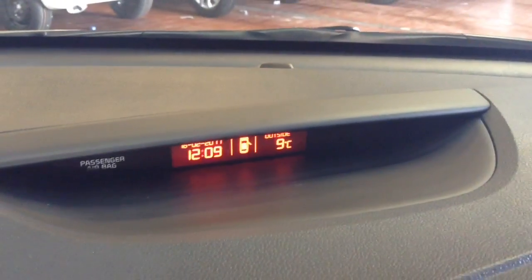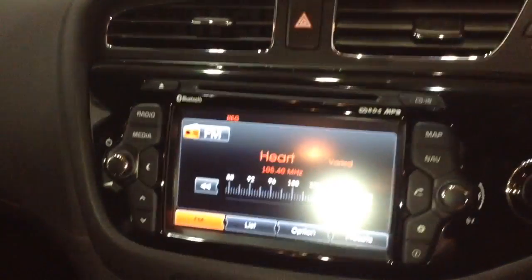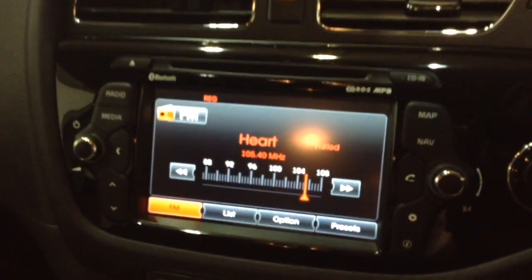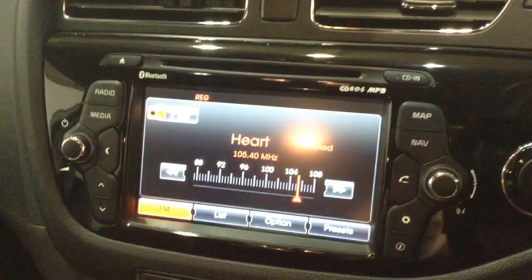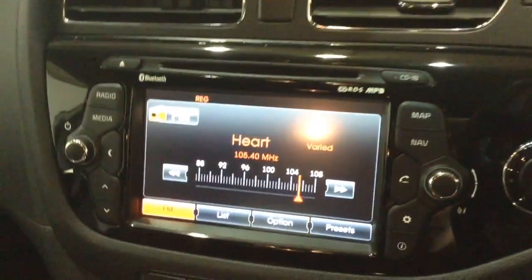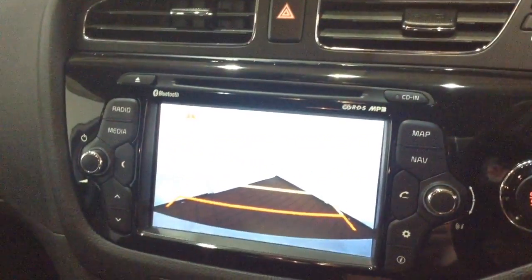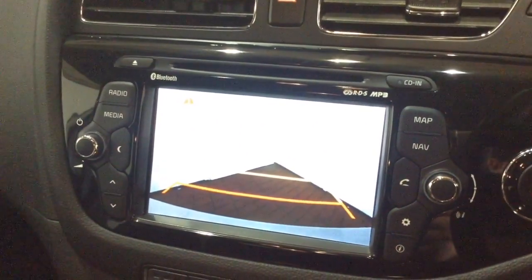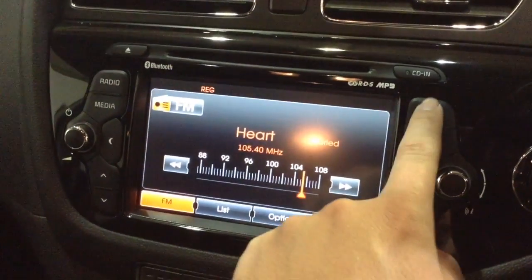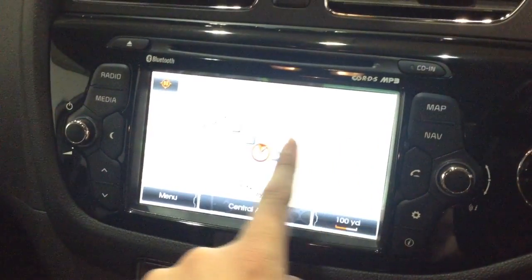Moving down onto the centre console, you have a little display showing various information such as date and temperature. Moving down you've got your CD and radio display. This vehicle is also equipped with Bluetooth technology to allow you to make phone calls safely whilst on the move, and stream media from Bluetooth-compatible devices without the need for any wires. This is also where your reverse parking camera will appear, with a grid warning system to show how close you are to objects. Additionally, this vehicle has satellite navigation via the map and nav button, which you can navigate freely using the touchscreen.